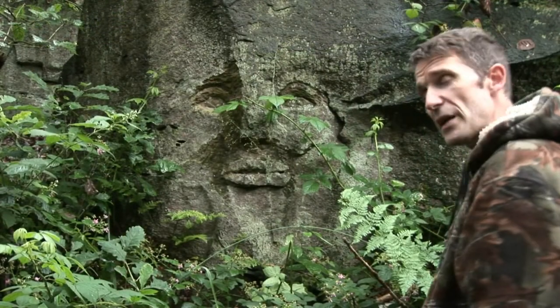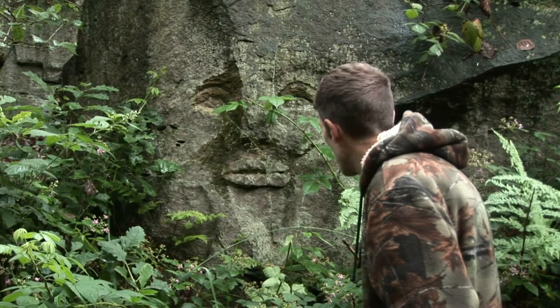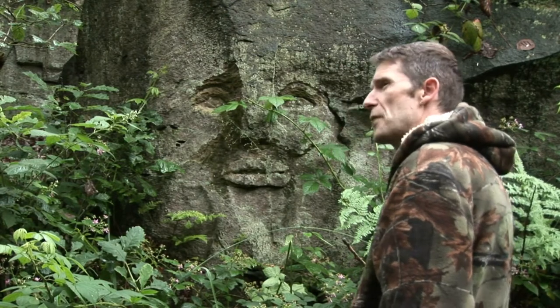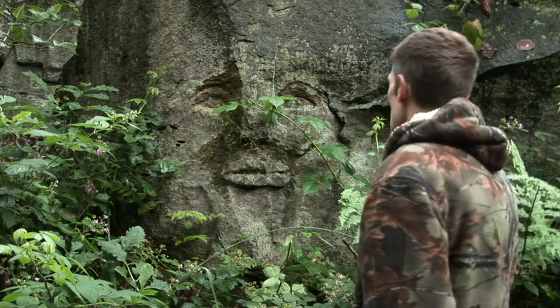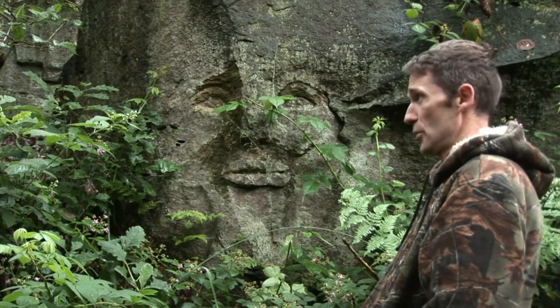Well there's another face here. There's certainly no shortage of faces, but this one appears to have big lips and it kind of reminds me of somebody. "My name is Mick Jagger, I'd like to sing a song!"